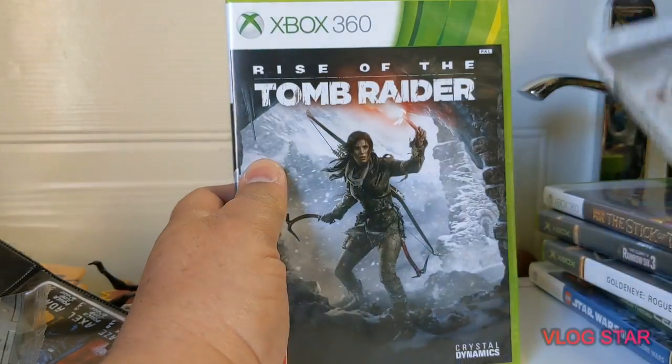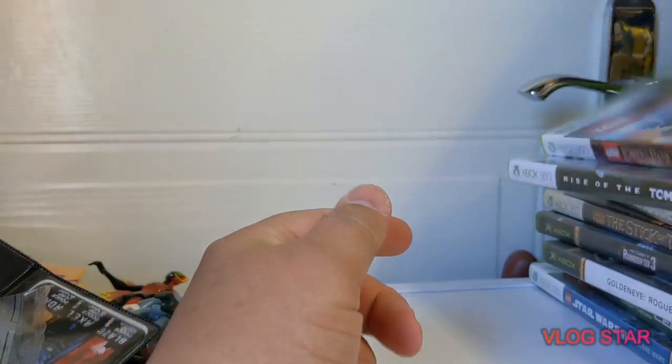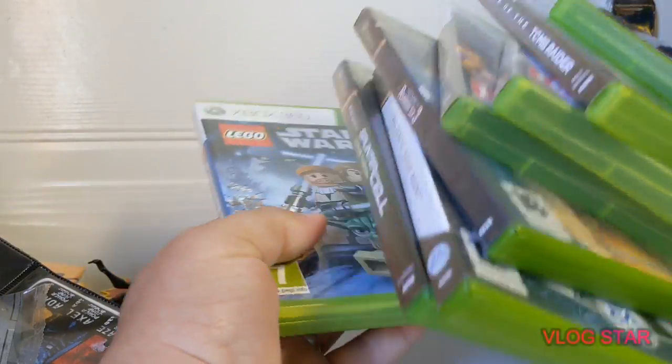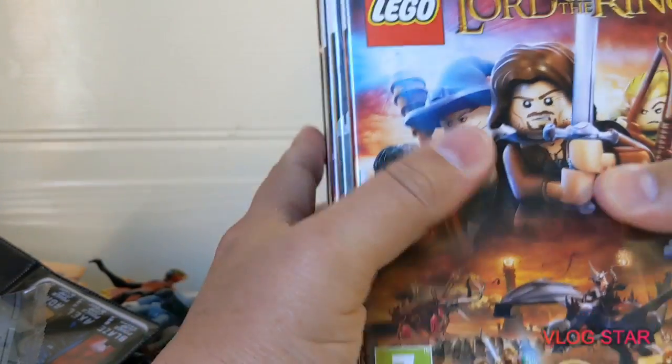Also Tomb Raider on the 360, Rise of the Tomb Raider on the 360, and Lego Lord of the Rings. Prices were: 90p, 50p, 50p, £1.03, and 90p — so we're all going to go to CEX.